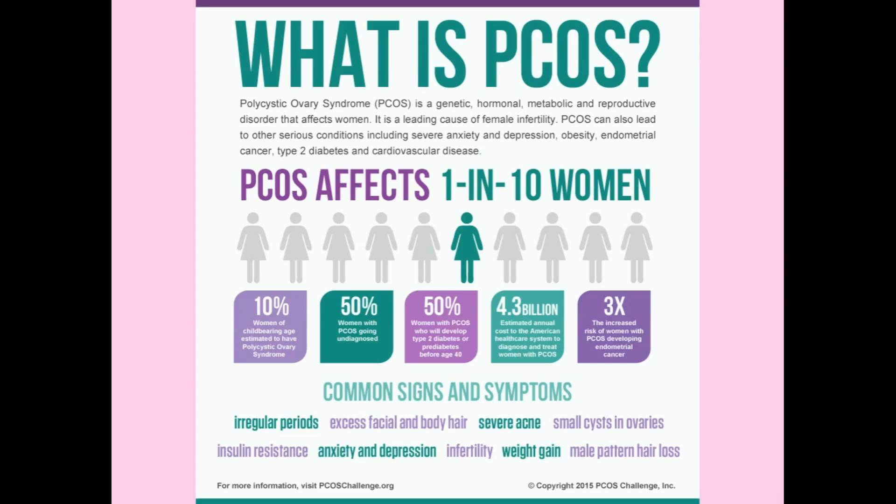PCOS affects 1 in 10 women — it may even be more than that. Ten percent of women of childbearing age are estimated to have polycystic ovarian syndrome, and 50% are undiagnosed. Fifty percent of PCOS women will develop type 2 diabetes or prediabetes before age 40, and there is a three-times increased risk of developing endometrial cancer.